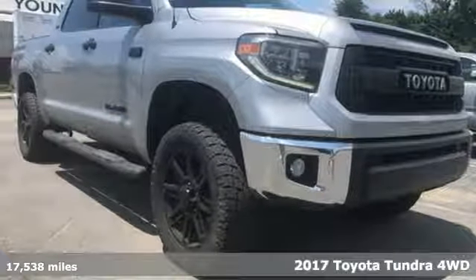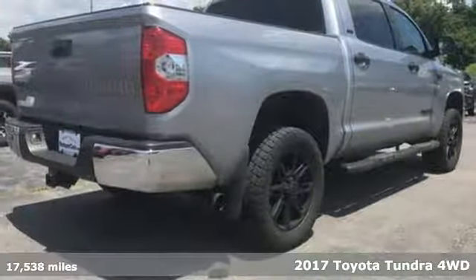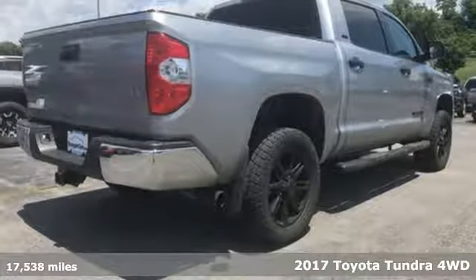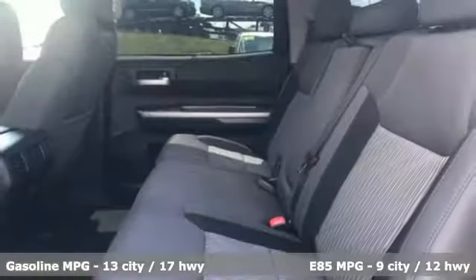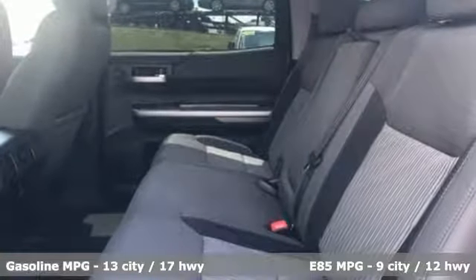Here's a 2017 Toyota Tundra four-wheel drive. You need a truck that's as much of a workhorse as you are. This Tundra was built to meet life's toughest demands. You'll look forward to every drive with features like these.